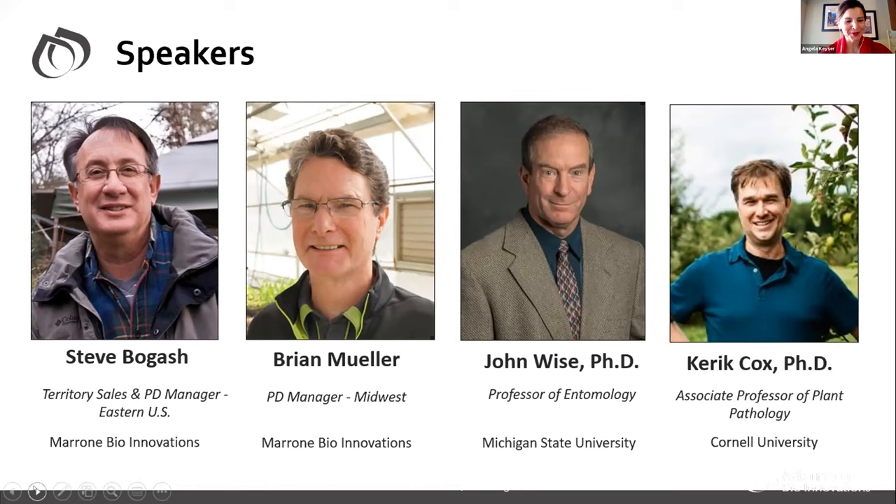Our next speaker is Brian Miller, my colleague in Wisconsin. He's a product development manager for the Midwest and Great Lakes. His experience in agriculture spans 34 years with work in a variety of crops and regions, from sugar beets and malting barley in Montana to citrus in Florida and fruit, vegetable, and row crops in the Midwest. Prior to joining Marone BioInnovations in 2016, he held product development roles with Union Carbide, BASF, and Crop Protection Services. Brian has a Bachelor of Science from the University of Minnesota and a Master of Science in Entomology from South Dakota State University.